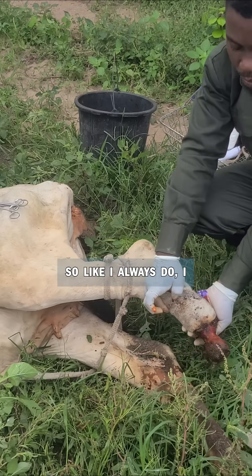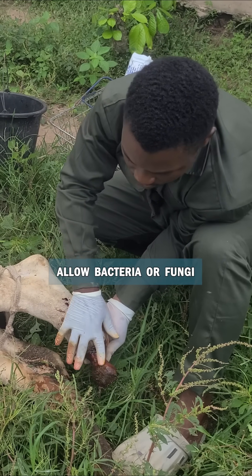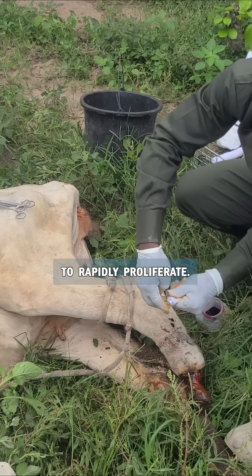So, like I always do, I want to apply Povidone. This is a biocidal agent and it will not allow bacteria or fungi to rapidly proliferate.